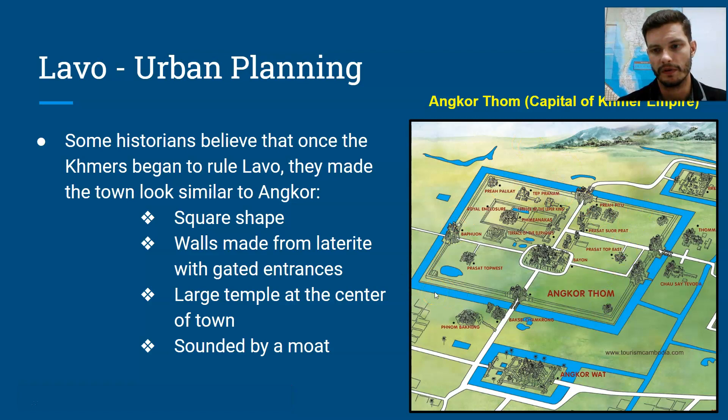But we don't know this for sure, and the reason we don't know this for sure is because the current town of Lopburi is still in existence today. The current buildings and town structure are still there, and we can't dig underneath it for obvious reasons.